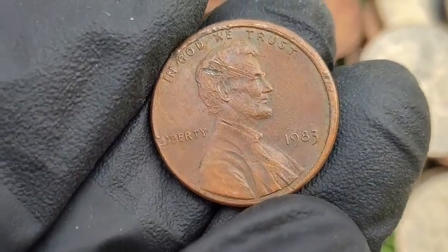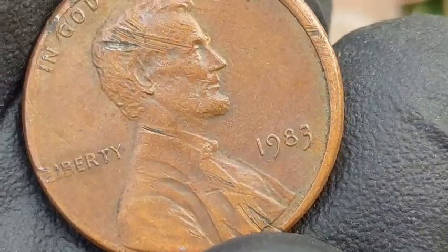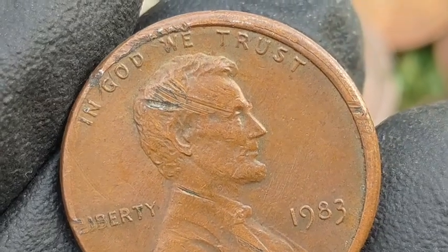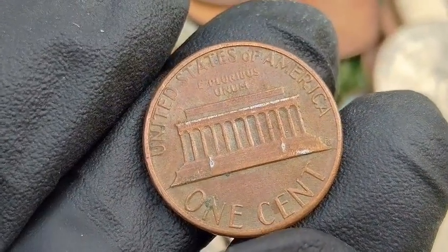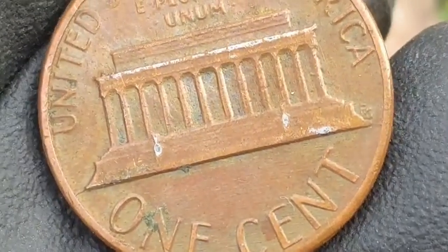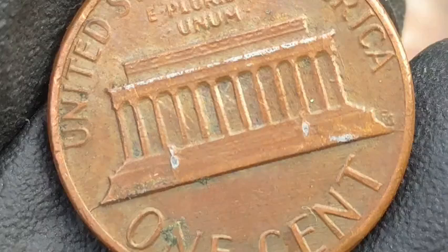1983 Copper Penny — Transitional Error: a few 1983 pennies were mistakenly struck on the pre-1982 copper planchets instead of the zinc ones. Rarity: extremely rare — very few examples have been confirmed. Value: these coins can fetch $10,000 to $20,000 plus, depending on grade. Weigh your coin to verify: a copper penny weighs 3.11 grams, while a zinc penny weighs 2.5 grams.